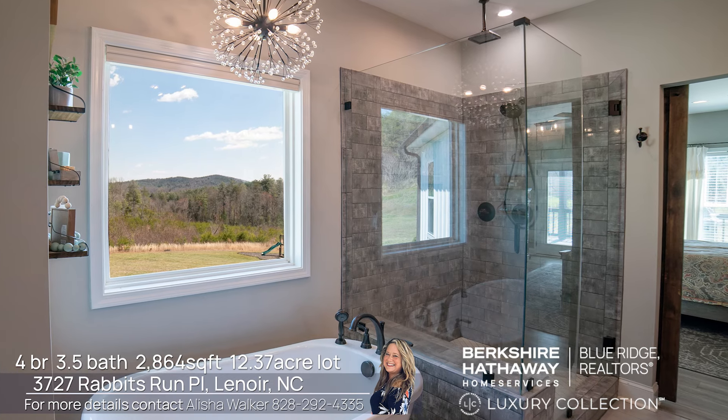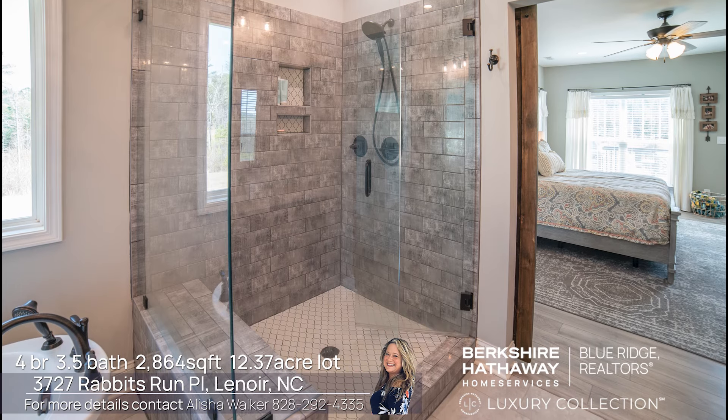Does your spouse love a good relaxing evening in a soaker tub, just like I do? Here's the perfect place to end a long day.